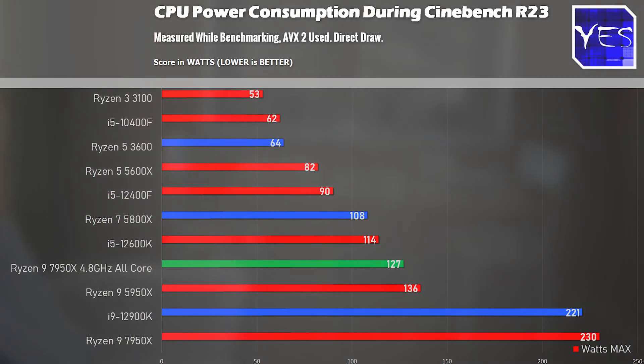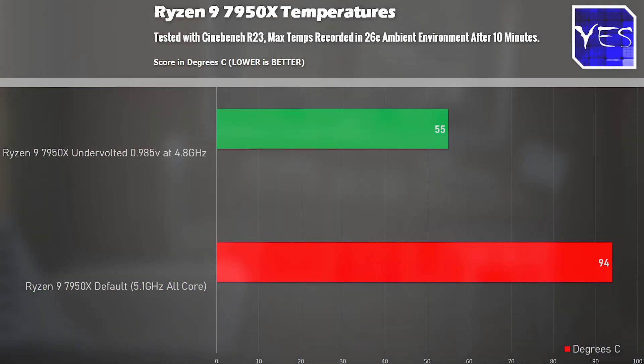I did a separate video on this — I'll put the link up here — where we managed to nearly cut the power consumption in half, as well as dropping CPU temperatures drastically, going from 94 degrees down to 55 degrees in Cinebench. So there are massive gains to be had if you are into undervolting.